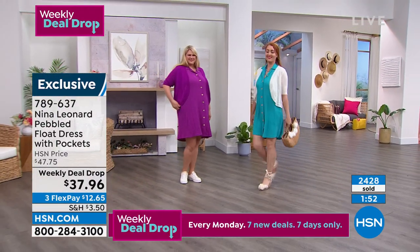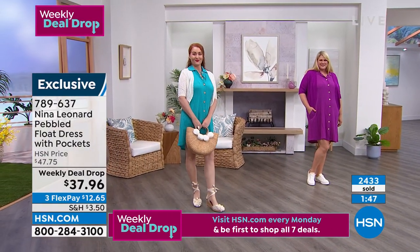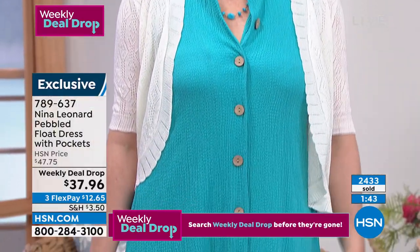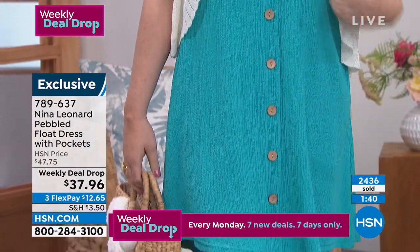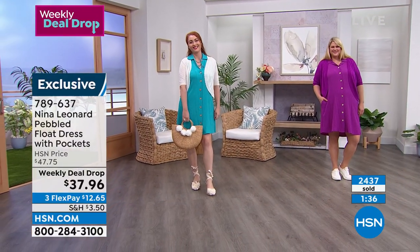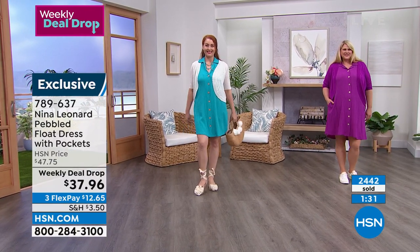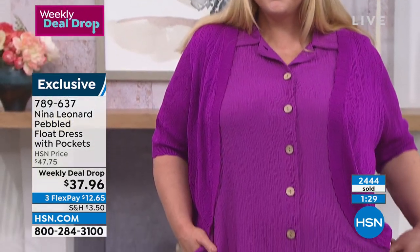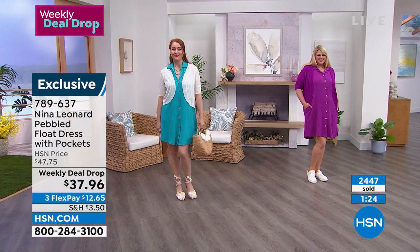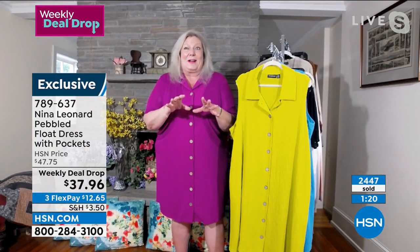I also want to talk about the armhole of the sleeveless garment. You have nice wide shoulders, so you're not exposing anything at all. You can wear your regular bra — absolutely no problem. The armholes are cut high enough that if you raise your arms, you're not showing anything you don't want to show. But they're not so high that they're going to cut into you or even touch you — so they're very, very comfortable.